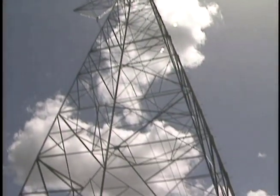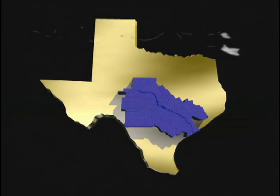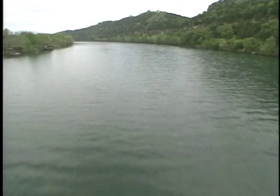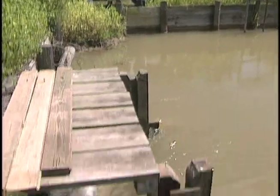LCRA supplies electricity to more than a million Texans through its wholesale customers, which include 10 electric cooperatives in 33 cities. LCRA also provides water to industry, cities, municipal utility districts, and agriculture.